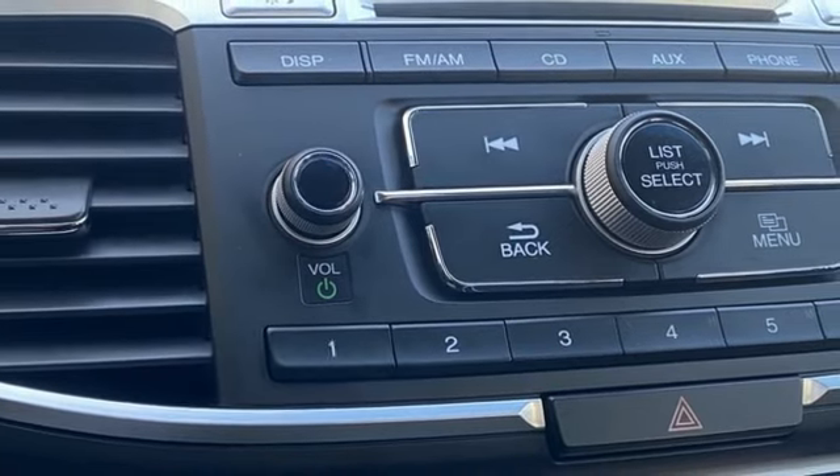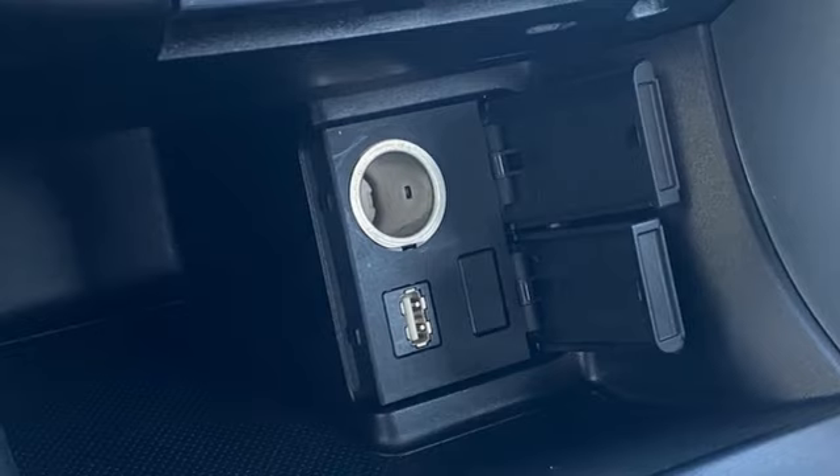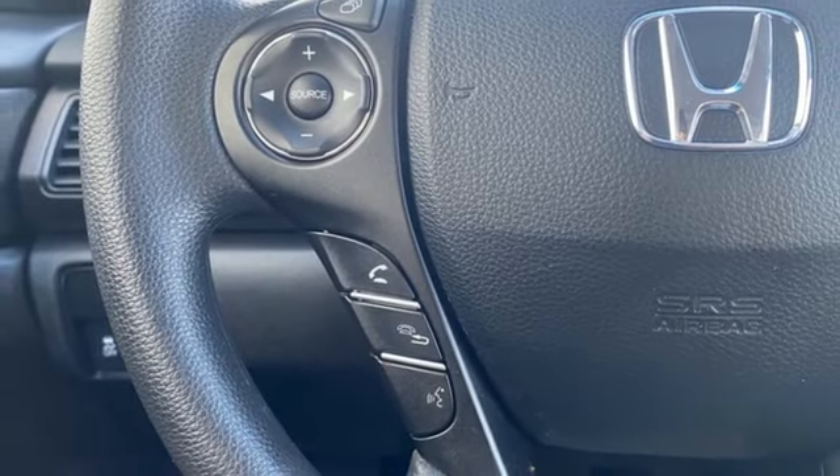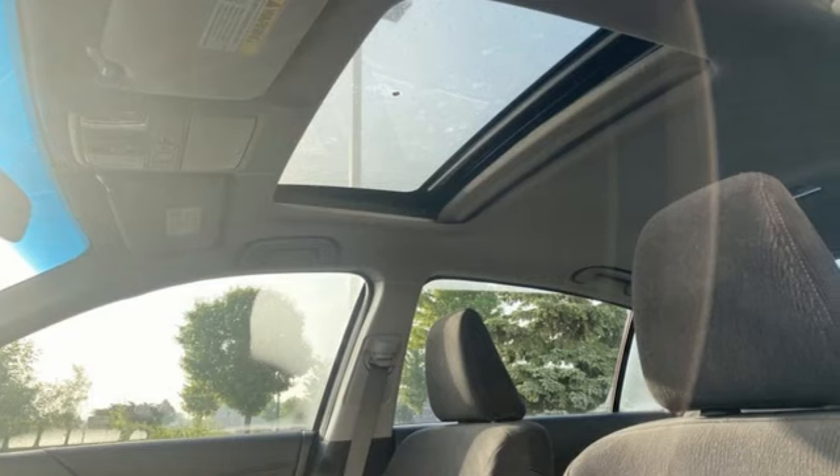Manual tilting steering column. Inline four-cylinder engine. Express open and close sliding and tilting sunroof. Gas pressurized shocks. And continuously variable automatic transmission.